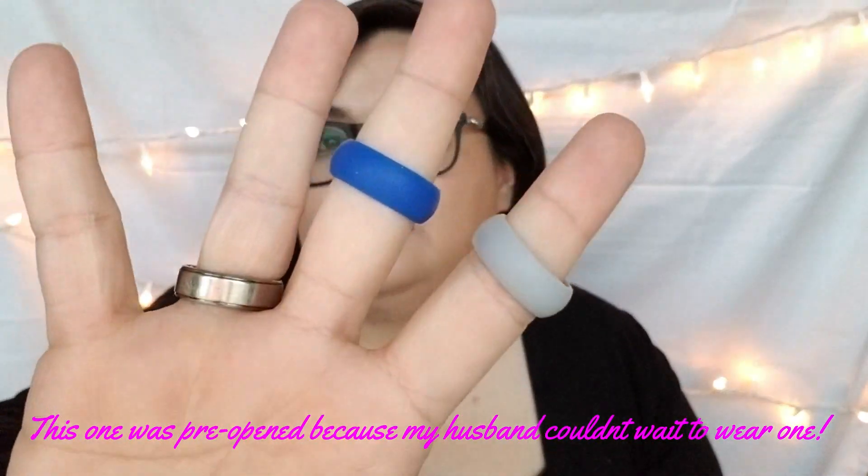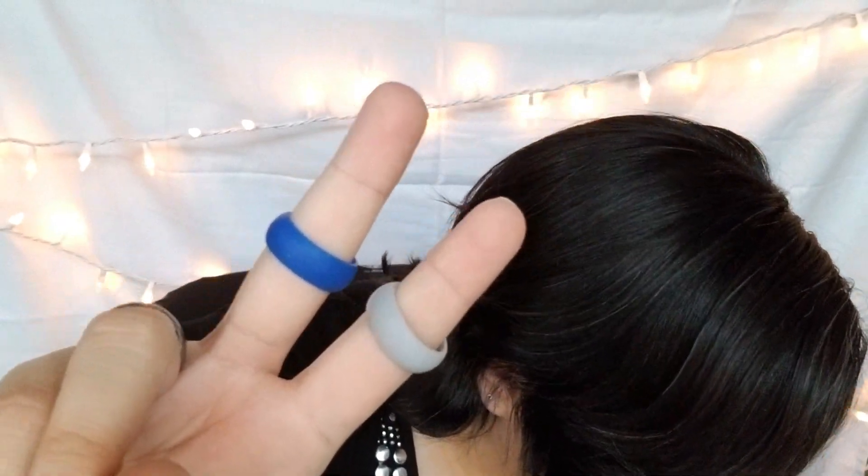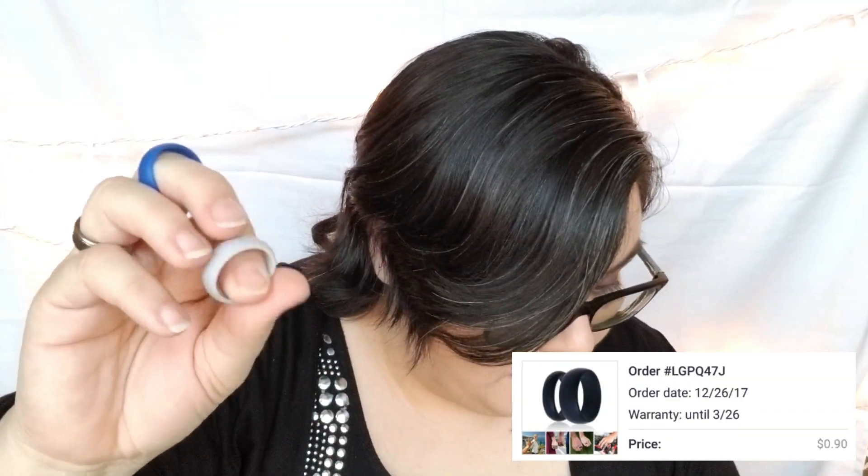My husband has been wanting silicone rings because he hates wearing his wedding ring at work but never likes to take it off. I bought him a set of three — silver, blue, and black. Those were 90 cents for three of them on Joom, and three dollars on Wish for just one.